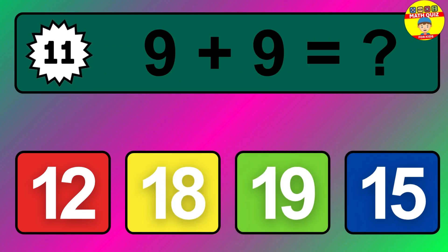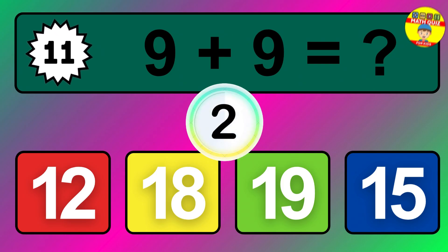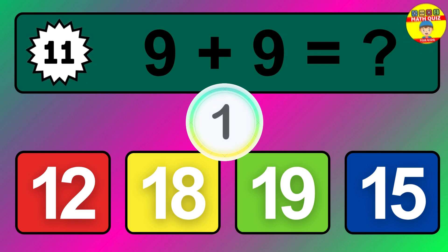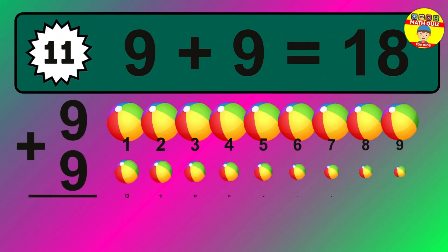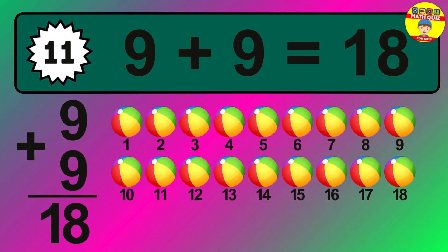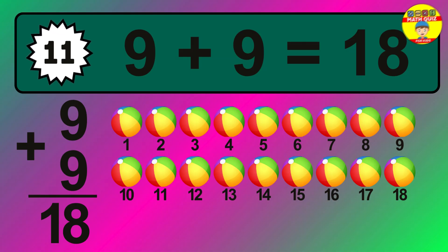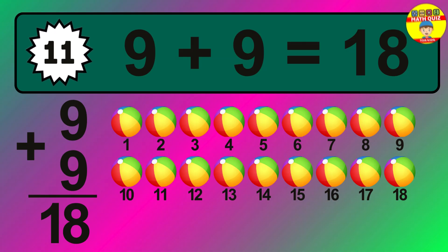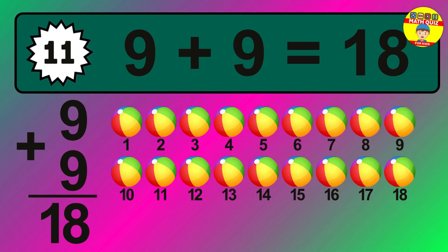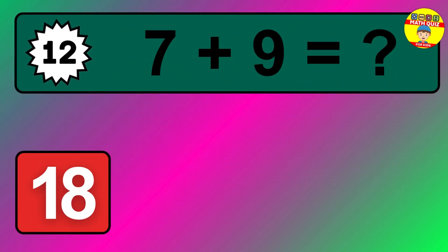Question eleven: nine plus nine equals what? The answer is nine plus nine is 18. Let's count it: one, two, three, four, five, six, seven, eight, nine, ten, eleven, twelve, thirteen, fourteen, fifteen, sixteen, seventeen, eighteen.